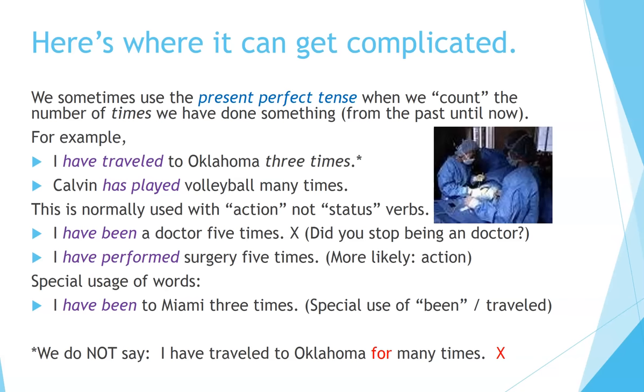Did you stop being a doctor? Did you interrupt the time from the past until now? That doesn't work. 'I have performed surgery five times' — that's good. This is more likely because it's talking about the action.